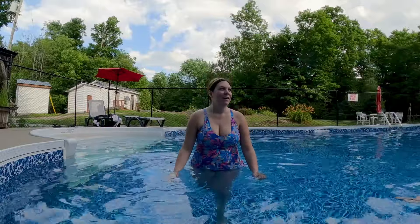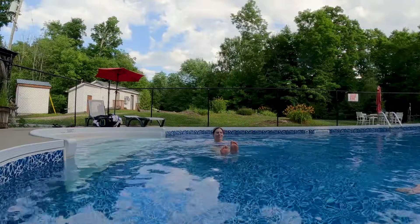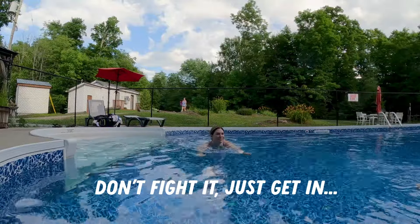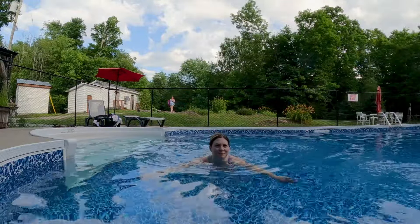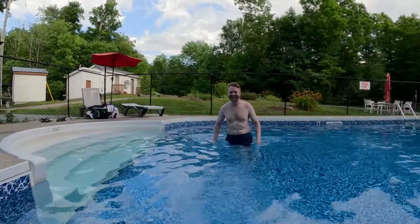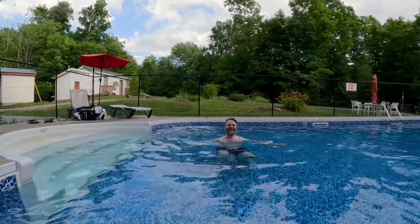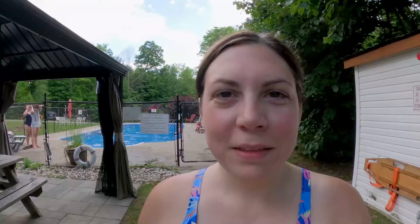I thought the pool temperature was perfect and I got in right away. It took Alan a bit more convincing. The swimming pool here is definitely a 10 out of 10, especially after that really hot, sweaty, and humid hike we just did. Very refreshing — feeling very cooled down — and now it's time to go make something for dinner.